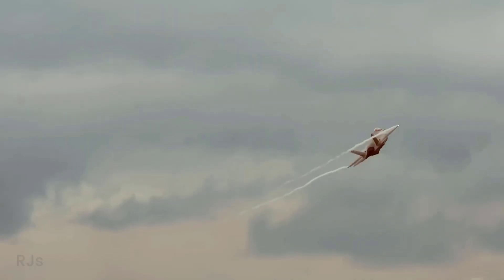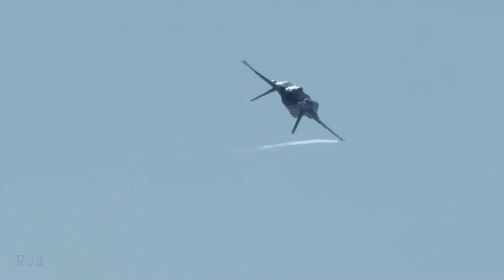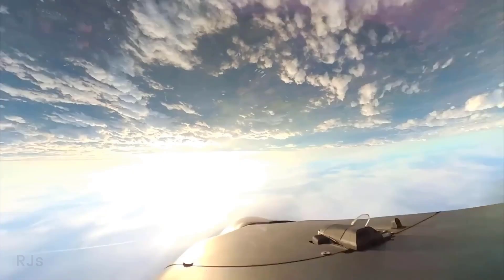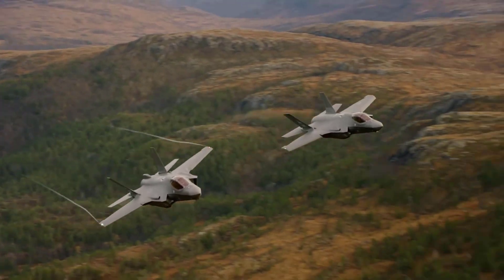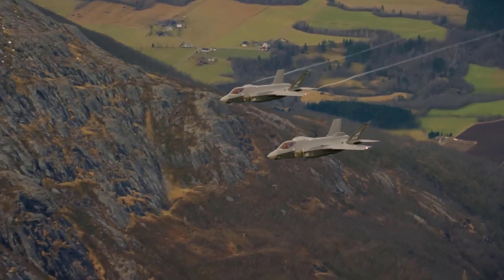One of the standout features of the F-35 is its stealth technology. The aircraft is designed to reduce its radar cross-section, making it harder to detect by enemy radar. The F-35 is also equipped with advanced sensor and avionics systems that allow pilots to monitor the battlefield situation in real time. Moreover, its sensor fusion capability enables the F-35 to combine data from various sensor sources, providing a more comprehensive picture to the pilot.